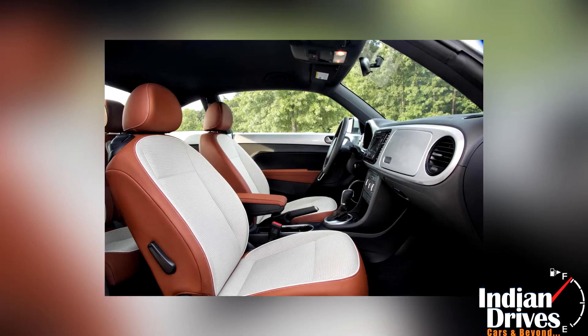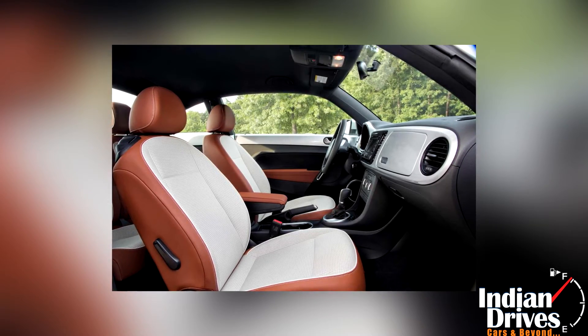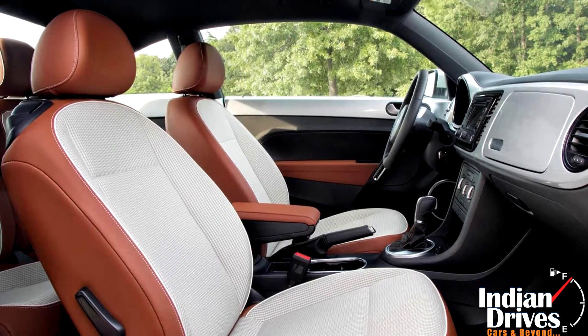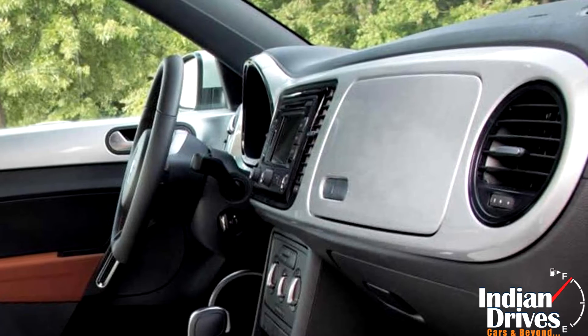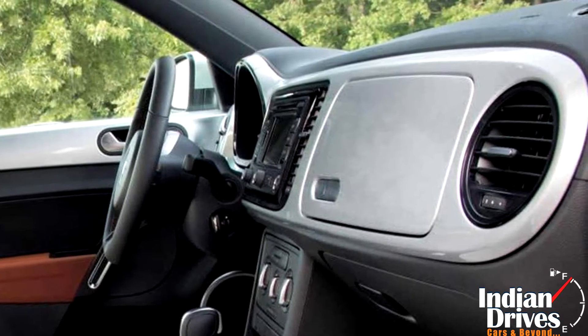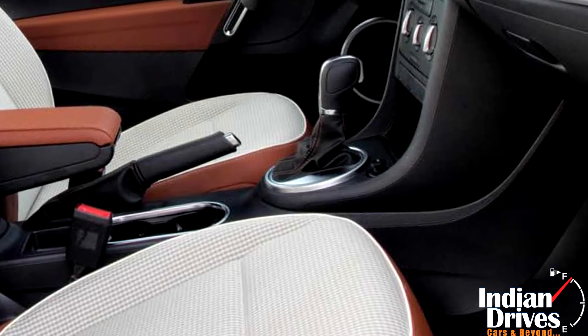Exclusivity is then continued inside the cabin, with leatherette upholstery and checkered cloth over the seating space. Navigation planted on the panel and steering-mounted controls complement it for a modern feel. A leather-draped handbrake lever and shifter talk the tale of luxury.